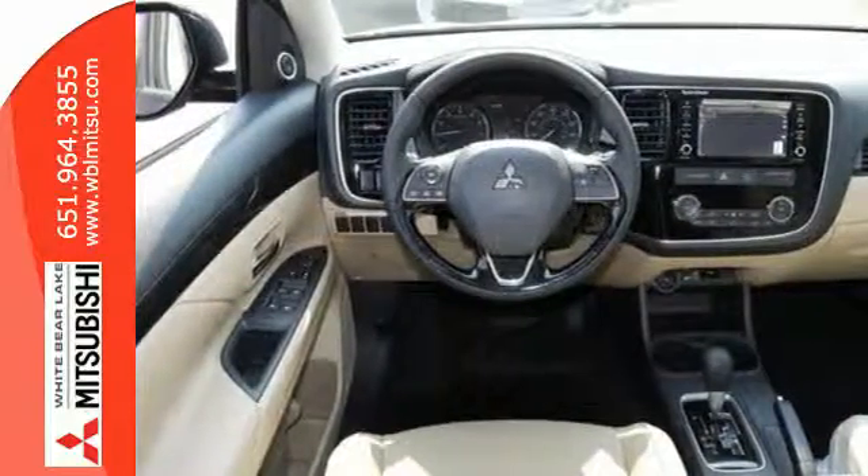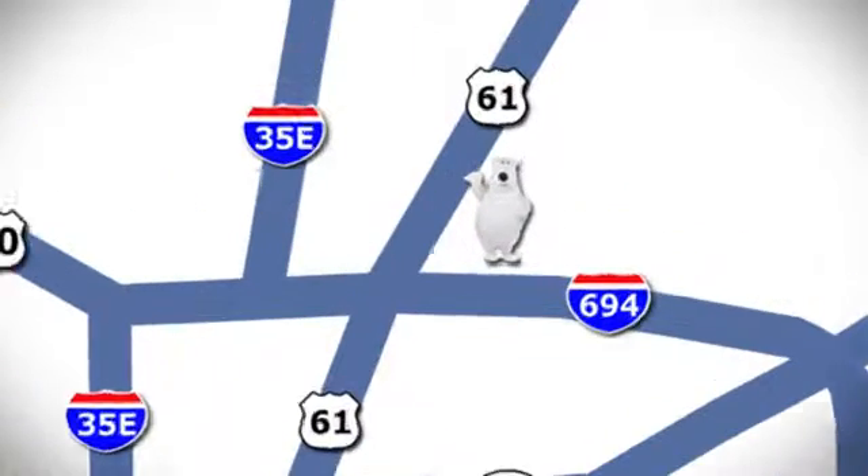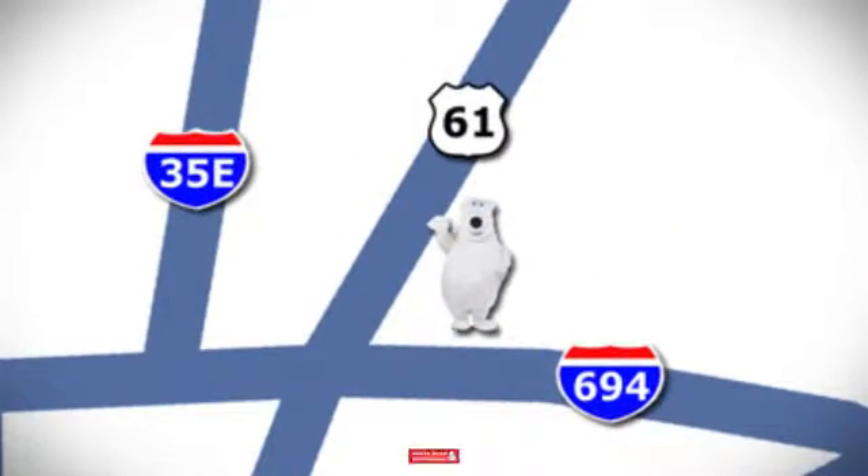Come in for a test drive. We're conveniently located at 3400 Highway 61 North in White Bear Lake, Minnesota. Get included on it!